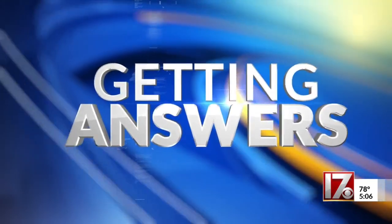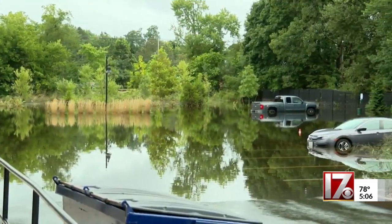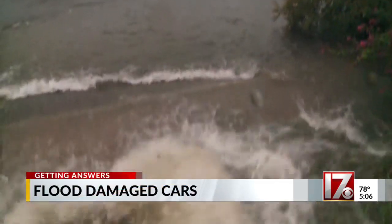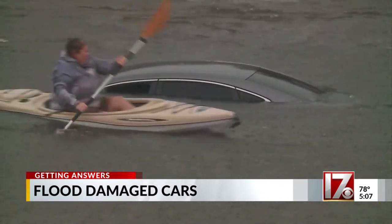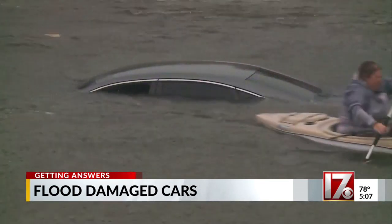With all the severe weather we're having across the country, thousands of cars have fallen victim to flooding, and some of those vehicles are making their way into the used car market. Tonight, Consumer Investigator Steve Spragia is getting answers about how to steer clear of it. Flood damage can happen anywhere around the country, and those water-damaged vehicles can find their way to North Carolina.